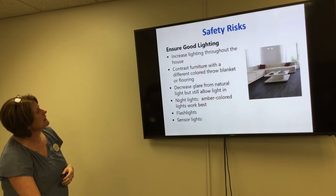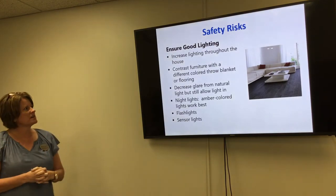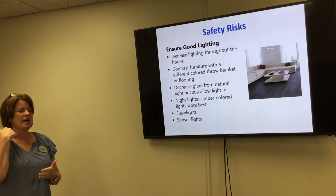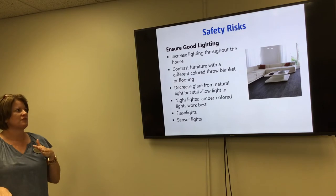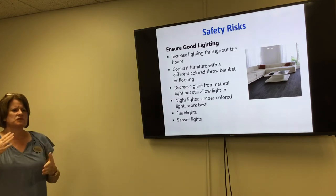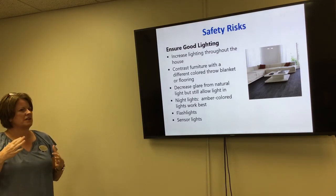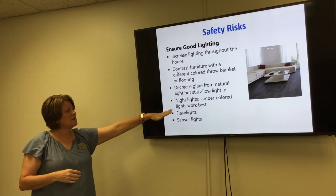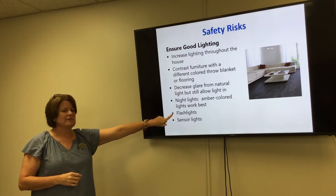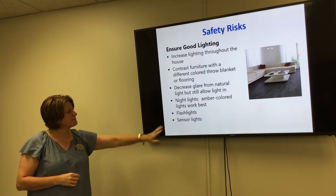For safety risk and prevention, ensure good lighting. As we age, our perception of lighting can change. Use contrasting colors for furniture and flooring to improve visibility. Decrease glare from natural light using mini blinds, curtains, or sheers. Use amber-colored night lights, which work better and decrease glare at night. Keep a flashlight handy if you need to get up during the night, and sensor lights can also help.